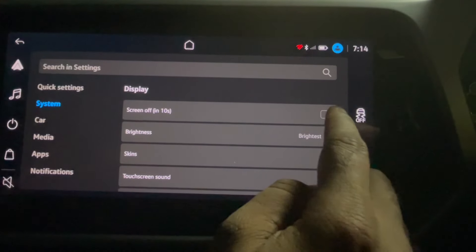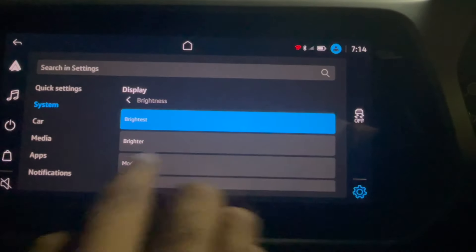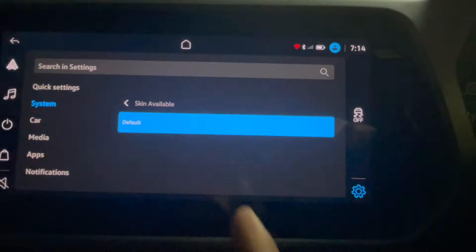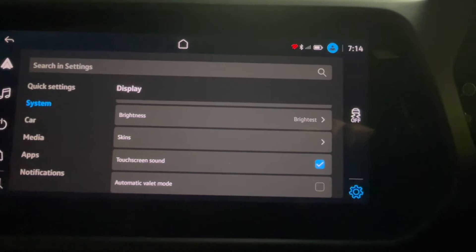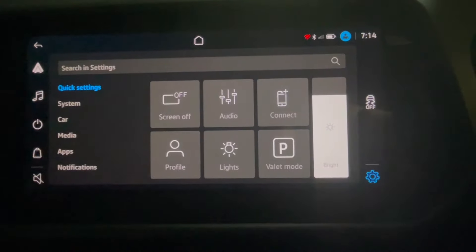If you want the screen to auto-off, you can do that. If you want to do something related to brightness, the skins are there. Touchscreen sound can be turned on or off as well — all these options are available.